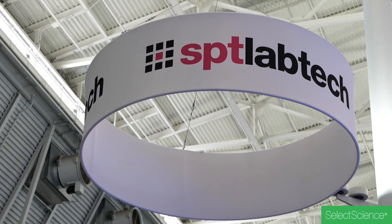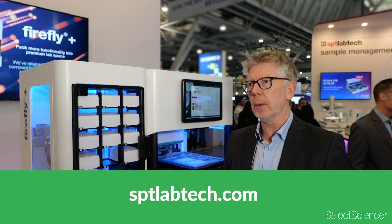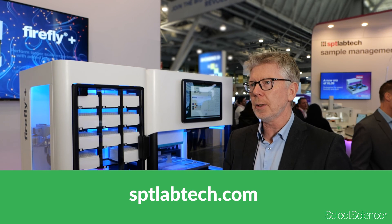Anyone wanting to see the Firefly can visit our website, fill in a contact form there, and we'd be happy to arrange a demonstration or a discussion with our application scientists.